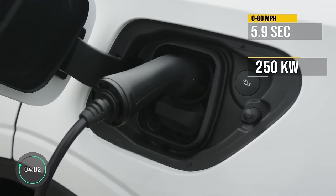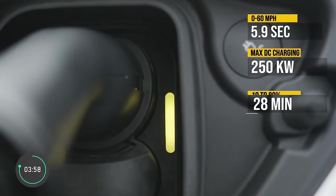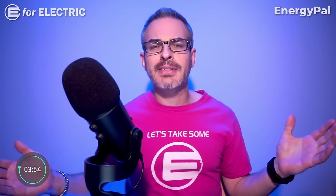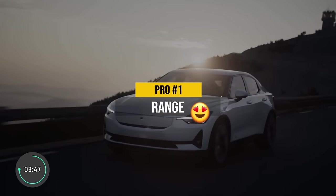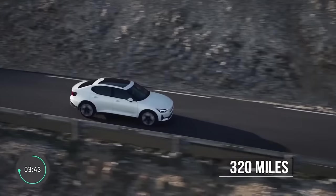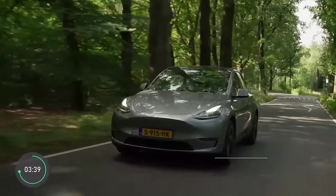The max DC fast charging speed is 250 kilowatts, filling up the battery from 10 to 80% in about half an hour. Pro number one is big: the Polestar 2 has one of the best EPA range numbers among all electric crossovers, with 320 miles of range — only bested by the Tesla Model Y at 330.